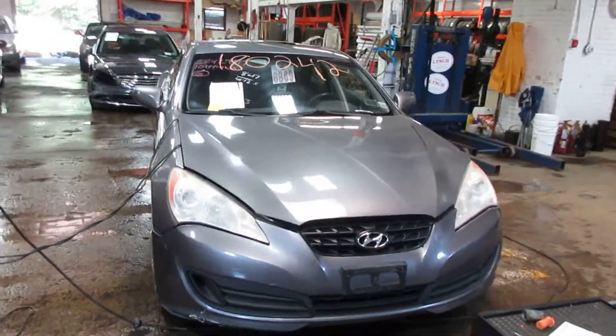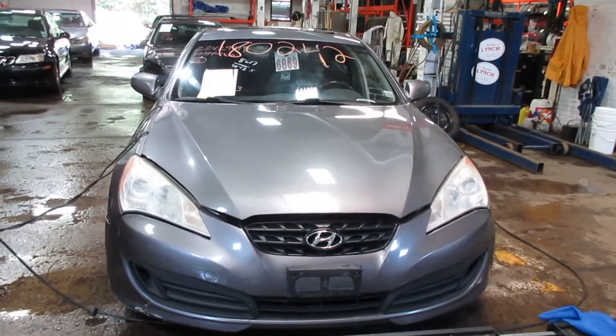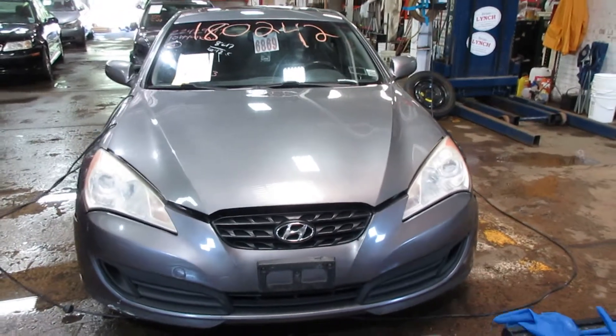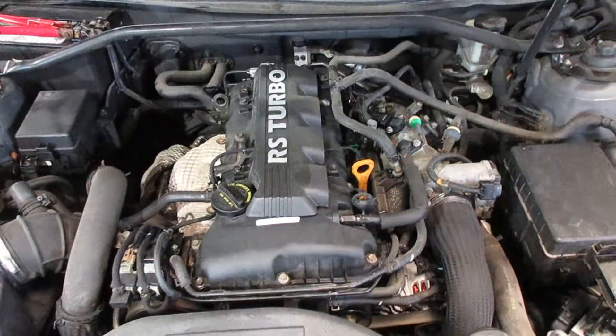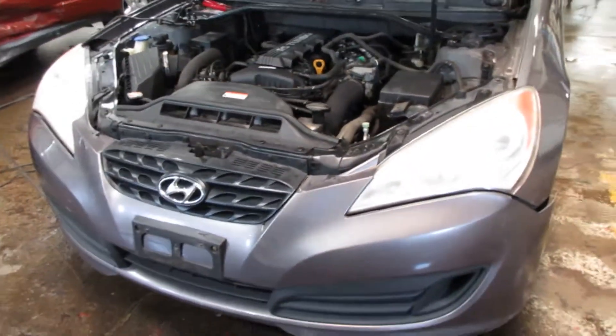Hello and welcome to Tom's Foreign Auto Parts. Here we have stock number 180242. It is a 2010 Hyundai Genesis Coupe with a 2.0 liter turbo motor. It's four-cylinder. Vehicle is rear-wheel drive with an automatic transmission.